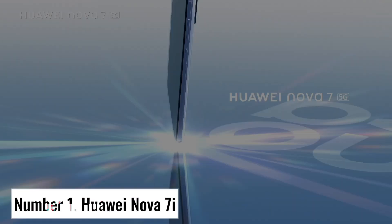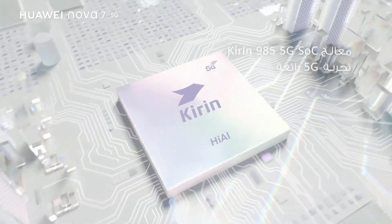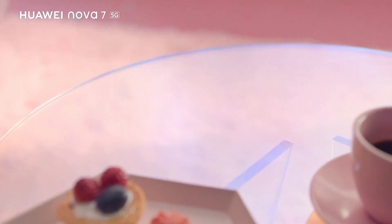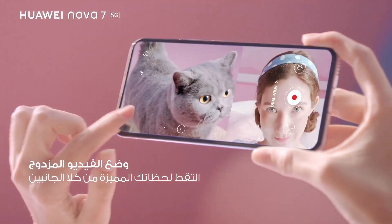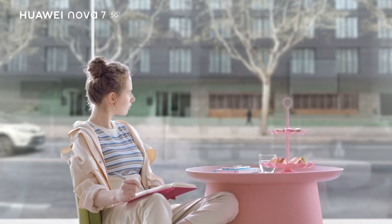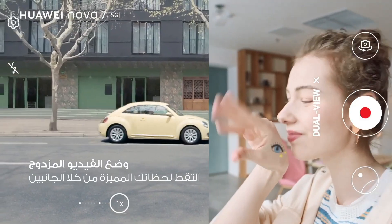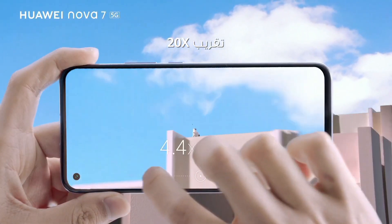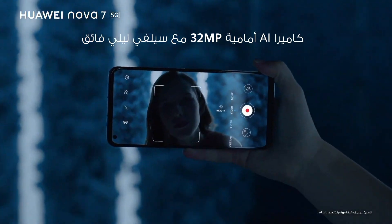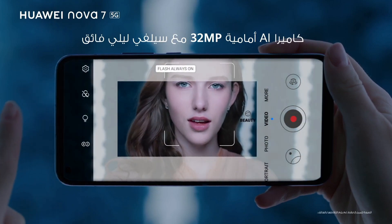Number 1: Huawei Nova 7i. The Huawei Nova 7i is a sleek and powerful smartphone that combines cutting-edge technology with a stunning design. With its 6.4-inch IPS LCD display, you'll experience vibrant colors and sharp details while enjoying your favorite content. Equipped with a Kirin 810 chipset and 8GB of RAM, the Nova 7i delivers smooth and responsive performance, allowing you to multitask effortlessly. The 4200mAh battery ensures all-day usage without worry.